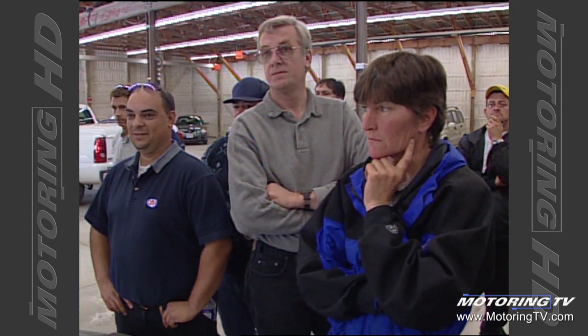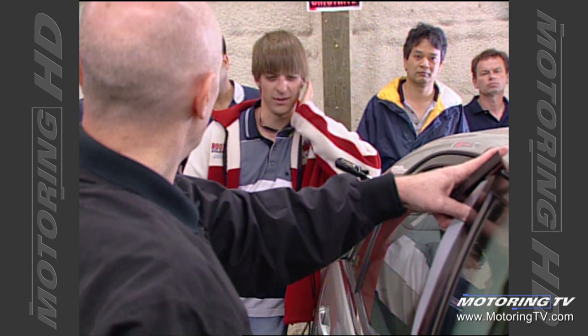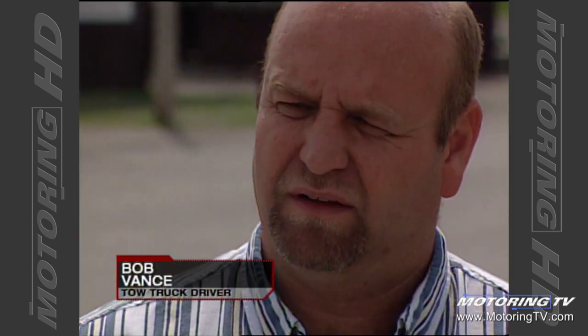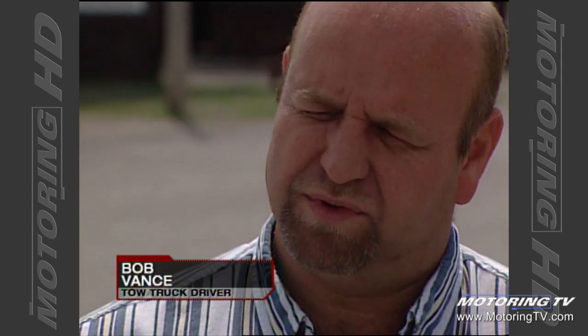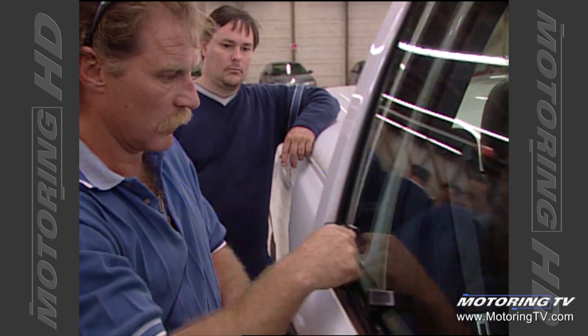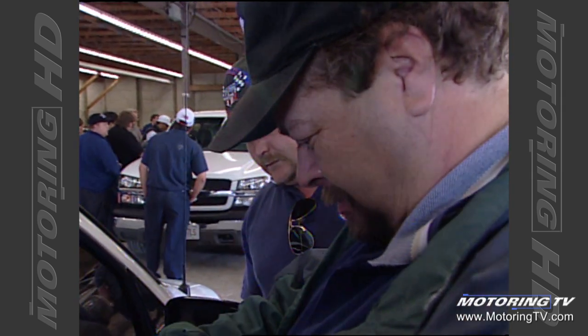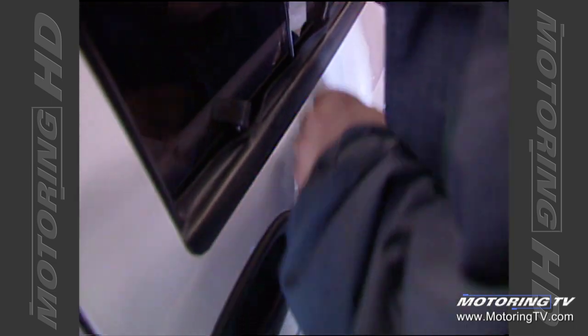Hold everything before you open the door because it will all drop down. A lot of the foreign models are different — they have different alarm systems and they're covering their tubes, which makes it hard to get in. They're trying to not let you break into them. But people are still locking keys in the car, so that's always going to happen with electric locks.